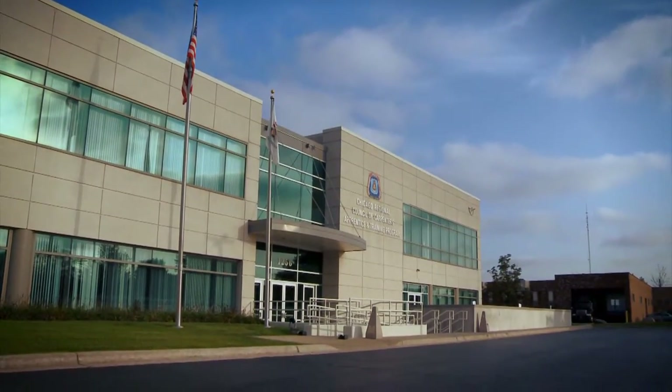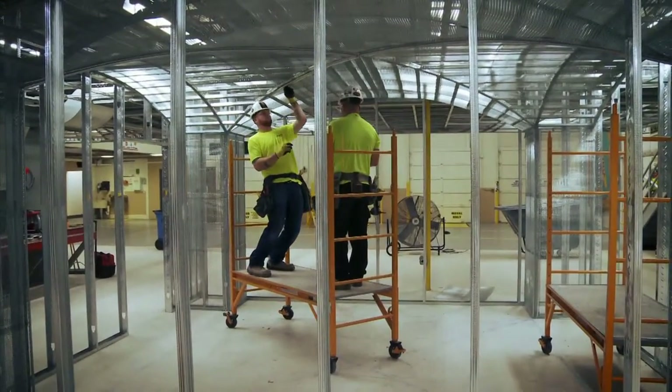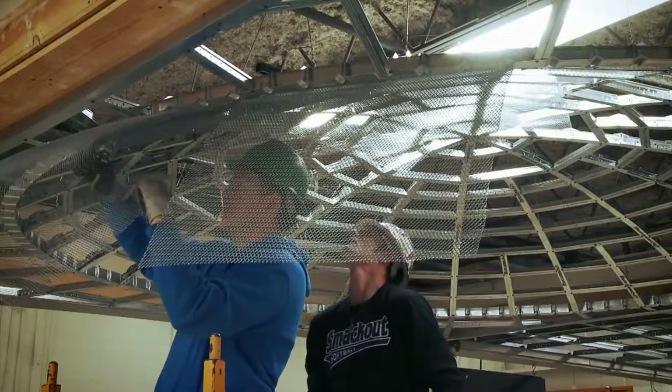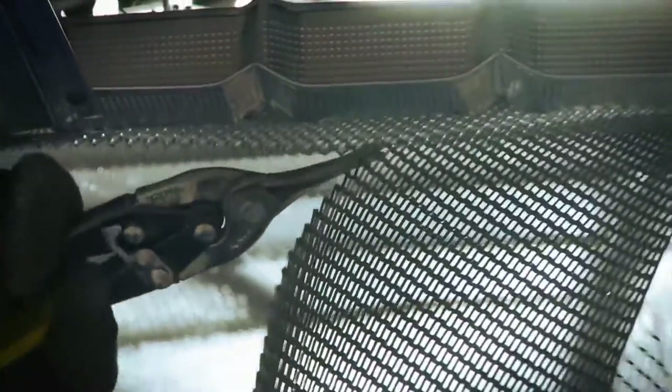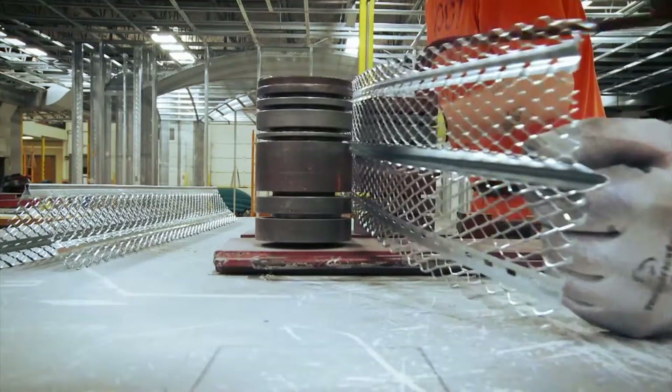At the Carpenter's Apprentice and Training Center, the art of lathing continues to be the craft of a skilled carpenter. Like many modern construction techniques, continuing education and hands-on training provides an important opportunity to work with the latest materials.